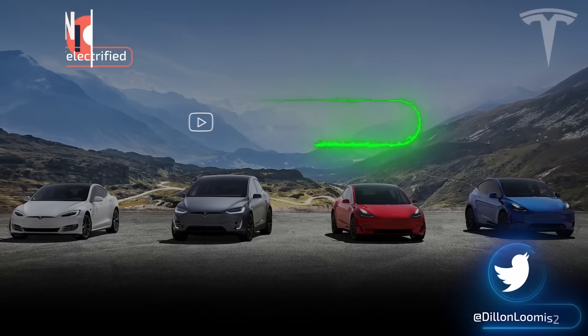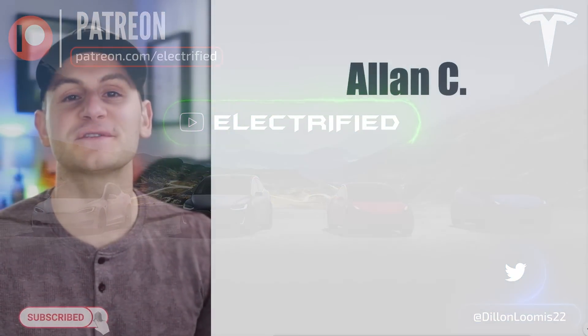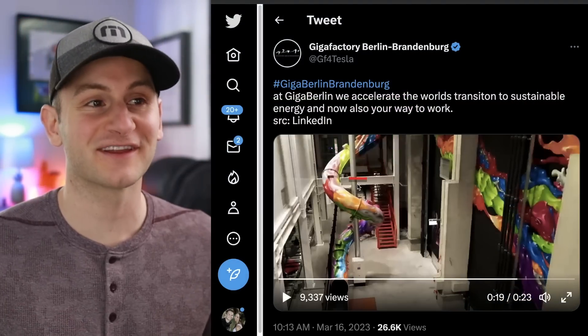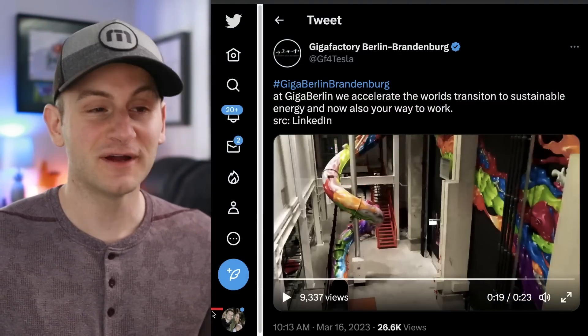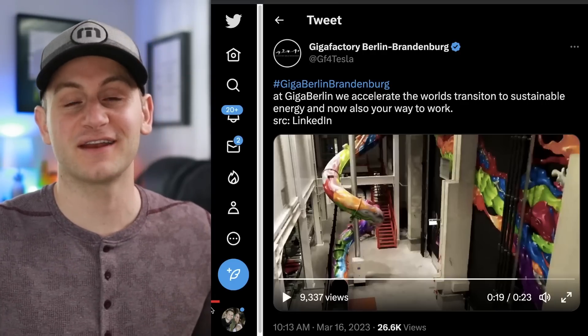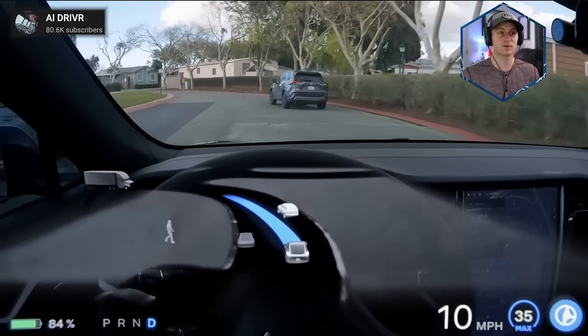Welcome to Electrified, it's your host Dylan Loomis. Quick shout out to my newest patron, Alan C — thank you for choosing to support the channel. Having this slide at Giga Berlin is one, pretty awesome, but two, probably not a bad way to start the workday — get your endorphins flowing a little bit as you head into work.